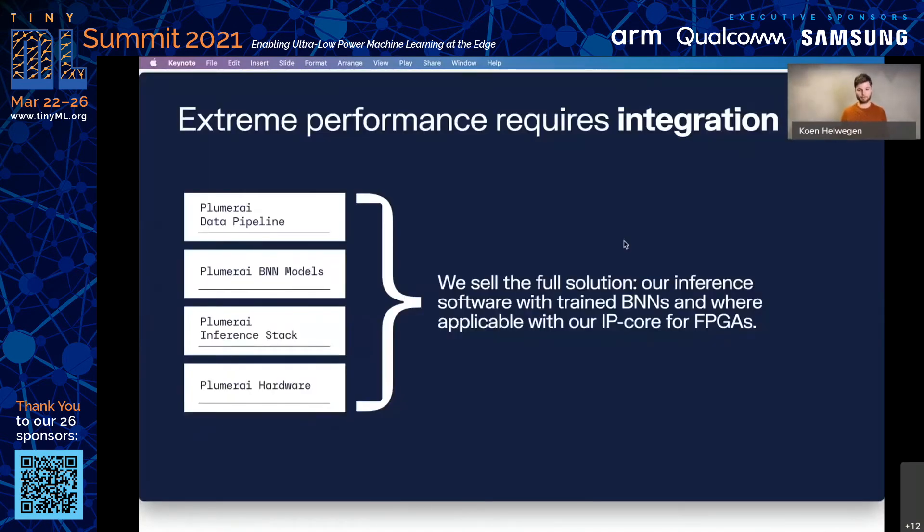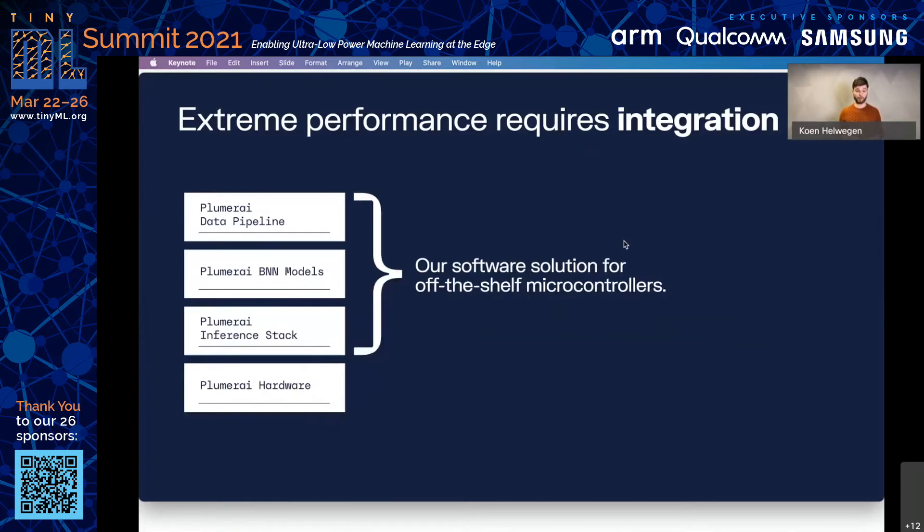Let's continue. How did we pull this off? At Plumerai, we take an integrated approach to developing our applications. If you really want the best possible performance, this should also include custom hardware. Like I mentioned, we offer custom IP cores for low-powered FPGAs if you need this. But our software solutions only use the first three of these layers. So let's go through each of them and see why integrating them matters.